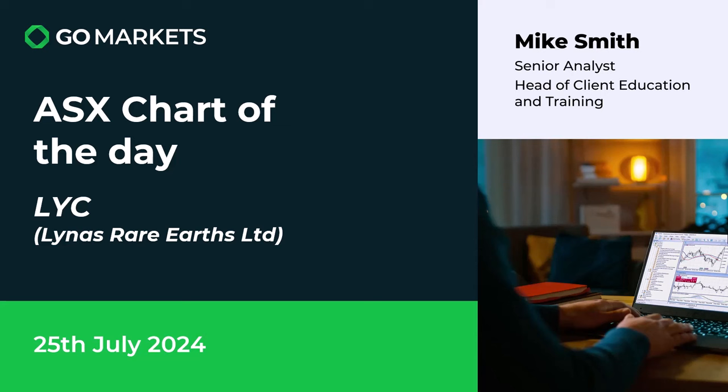Welcome to your ASX chart of the day. It's the 25th of July. We're looking at Linus Rare Earths Limited on a day that looks very red after a very weak day in the US overnight. Linus Rare Earths Limited have been under pressure of late with a significant pullback, but we think there's some interesting price action going on today. Ticker code on this stock is LYC.